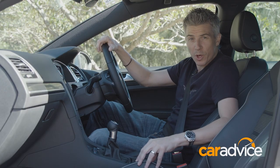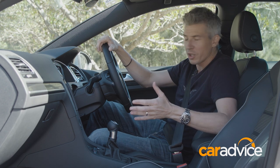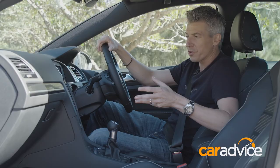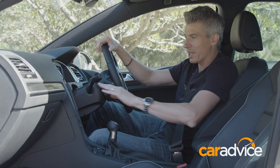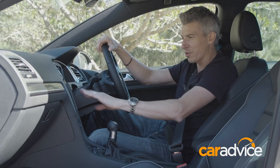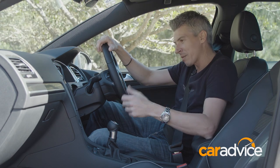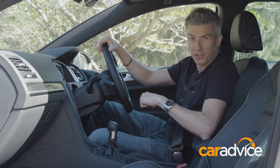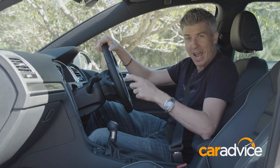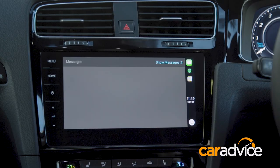Doing its equal share of work to ramp up the R's interior sophistication is the standard Discover Pro system, which is based around a 9.2-inch touchscreen with super-sharp resolution. It also features the Golf's segment-first gesture control, which allows you to swipe across menu displays and some functions just with a flick of your wrist. A little bit gimmicky, perhaps, but at least it helps to keep some fingerprints off the screen. The system is also compatible with Google's Android Auto and Apple's CarPlay, and I reckon the tech giants would be pretty impressed with this system's form and function.